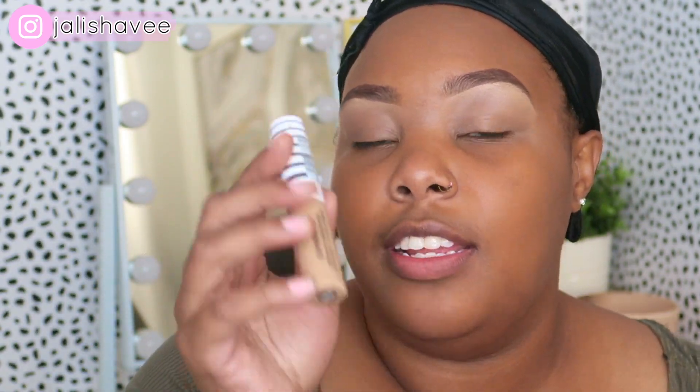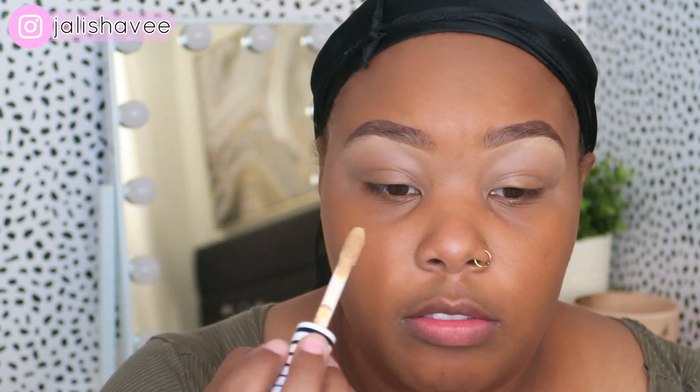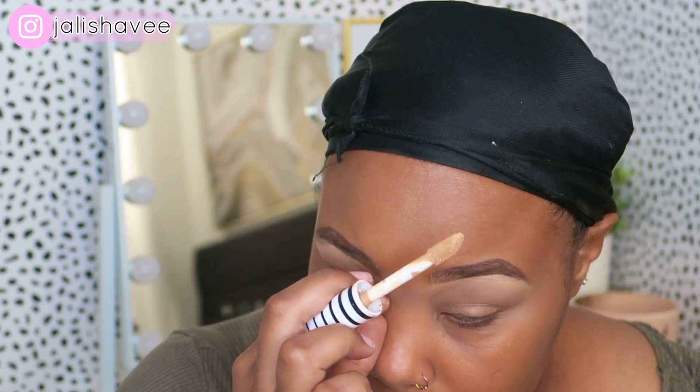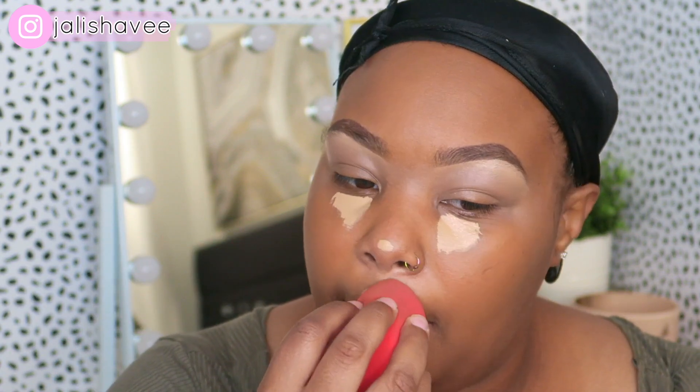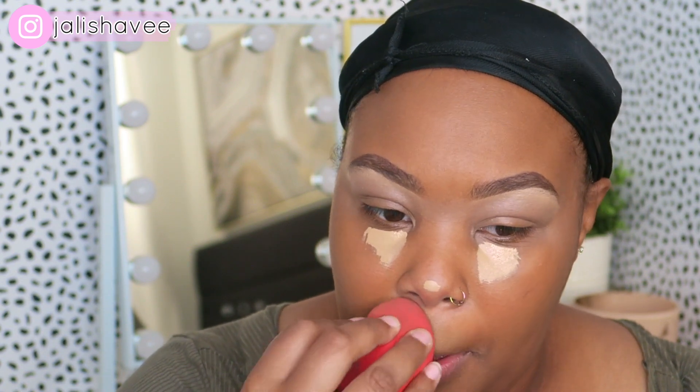I'm taking my CoverGirl TrueBlend concealer — this concealer is everything. It's in the color T100 Golden Amber. You don't need a lot; less is more with concealer. This is literally the only concealer I use now. If I overdo it, I'll look crazy. It dries down really matte which is what I like — I can't do the shiny concealer thing.